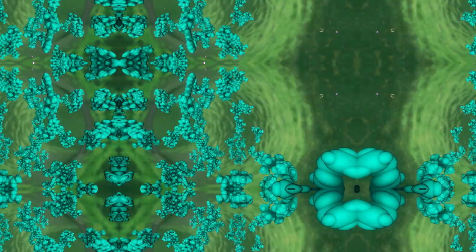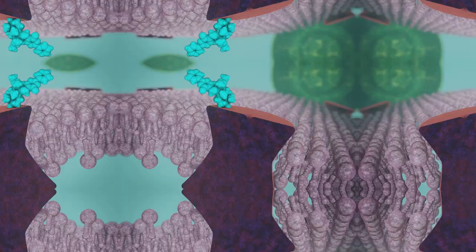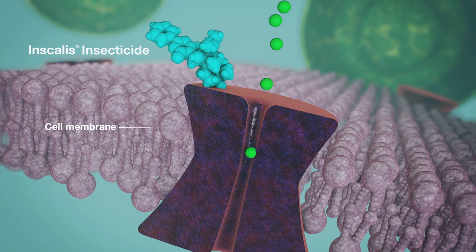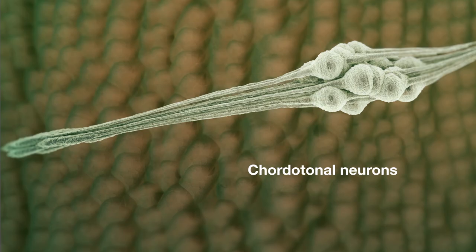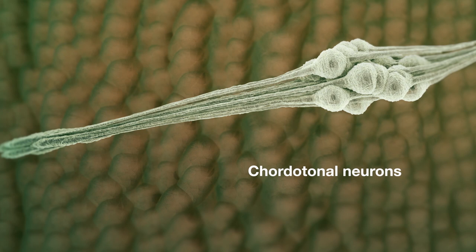Inscalis insecticide is effective through two routes of exposure: contact or ingestion. Upon exposure, Inscalis insecticide binds to and activates an ion channel known as the vanilloid type transient receptor potential channel, or TRPV channel, flooding the chordotonal neurons with positively charged ions.